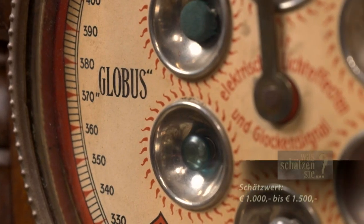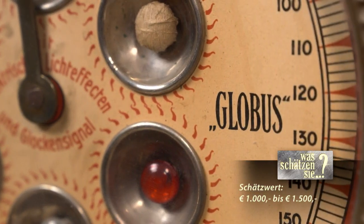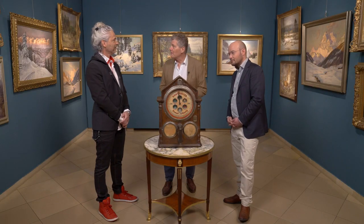Der Experte nennt einen realistischen Schätzpreis von 1.000 bis 1.500 Euro – das hätte Herr Kaufmann so nicht erwartet, er hatte weniger gedacht. Es gab zwar vereinzelt Exemplare, die um 3.200 Euro verkauft wurden, aber die meisten bewegen sich in diesem unteren Bereich. Das Gerät wird ins Dorotheum zur Versteigerung gegeben, und man wird nachfragen, was es gebracht hat.